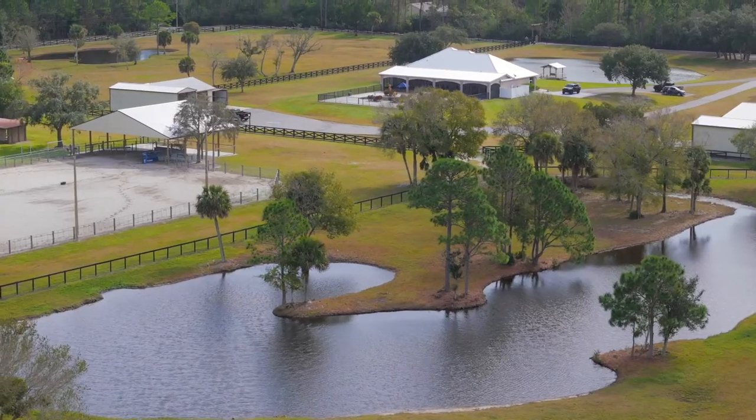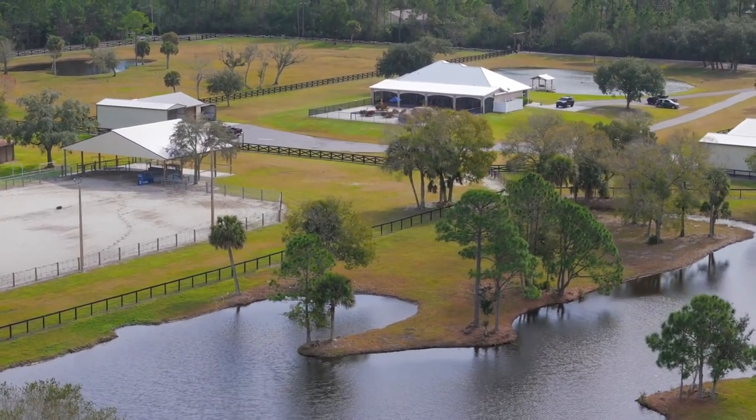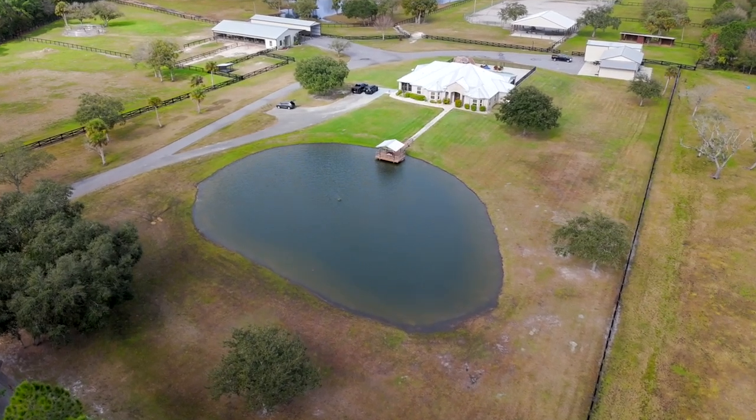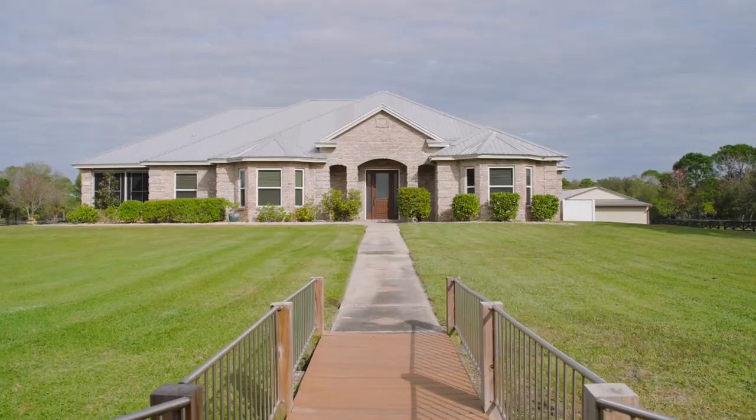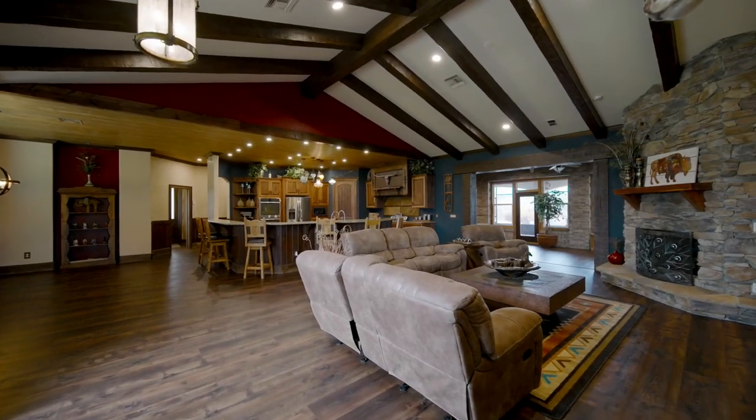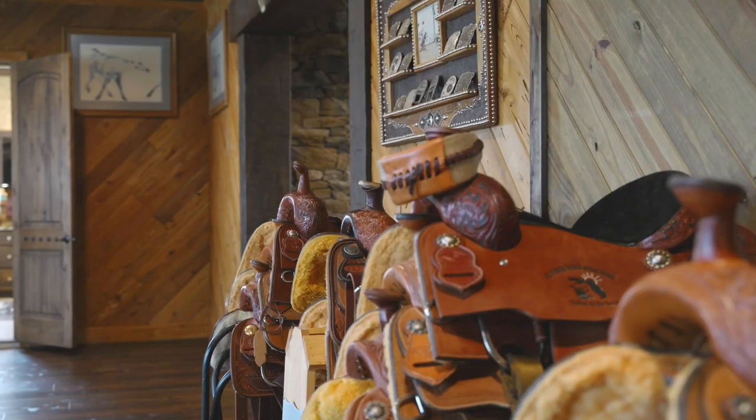Discover the perfect blend of luxury and rustic charm on this 30.63-acre estate. Ideal for horse lovers with multiple barns and a state-of-the-art riding arena. Envision yourself living the equestrian lifestyle every day.